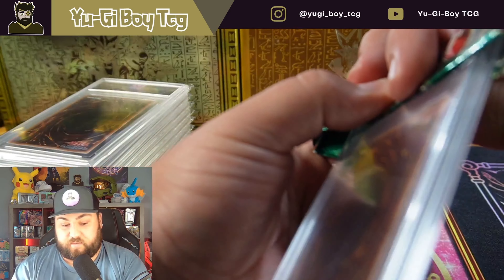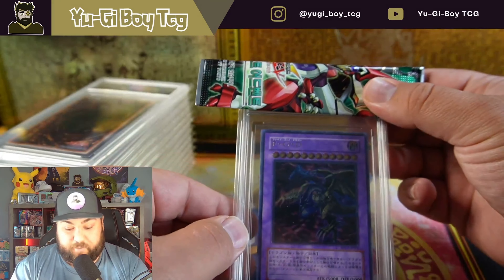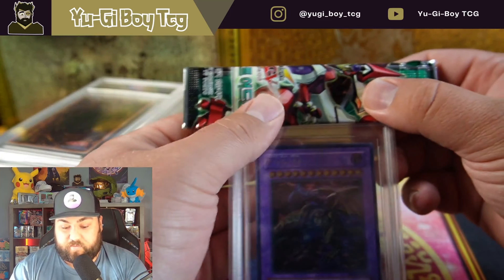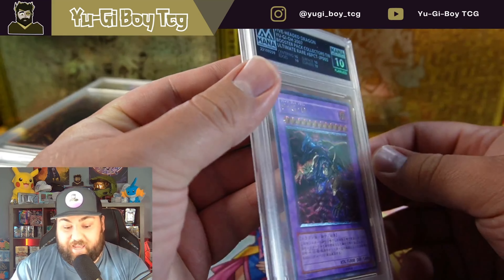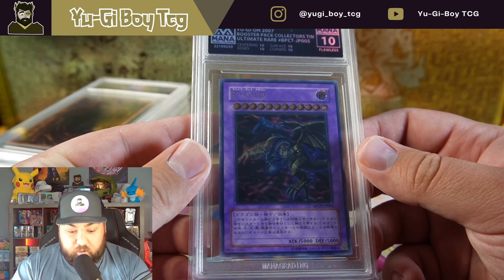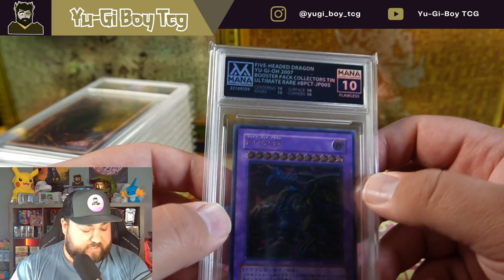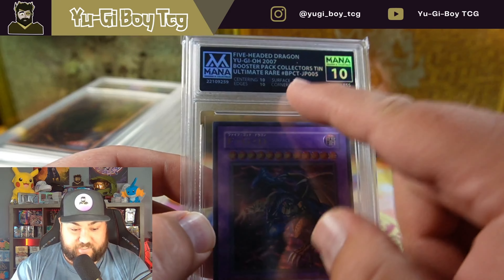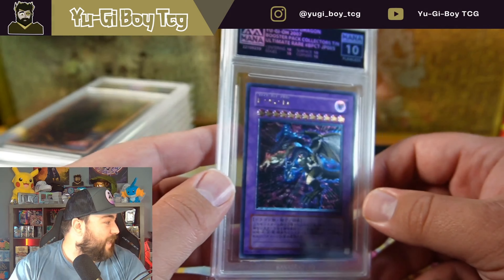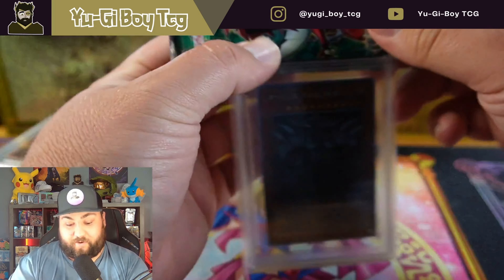I really hope we can get a ten out of these. Here's the five-headed dragon — it's actually a Japanese promo from the tins. A ten — flawless! I've never gotten a flawless before. So this is a perfect ten. PSA doesn't have these but Beckett does — they're black label tens. What it is: ten centering, ten surface, ten edges, ten corners. That's amazing — I didn't know this one was going to get a flawless but that is just so awesome.